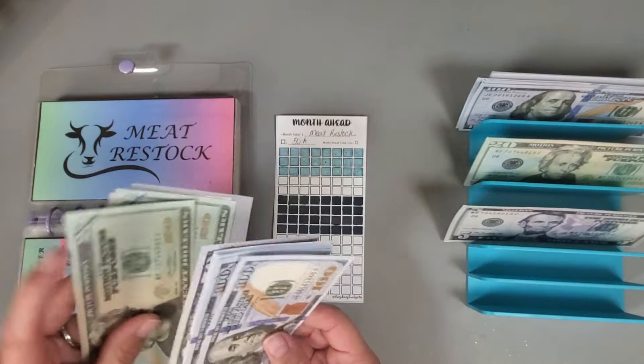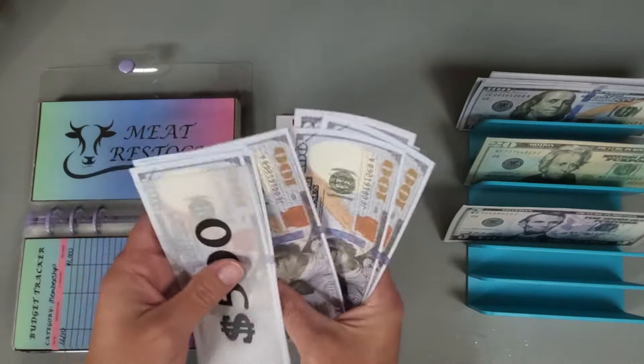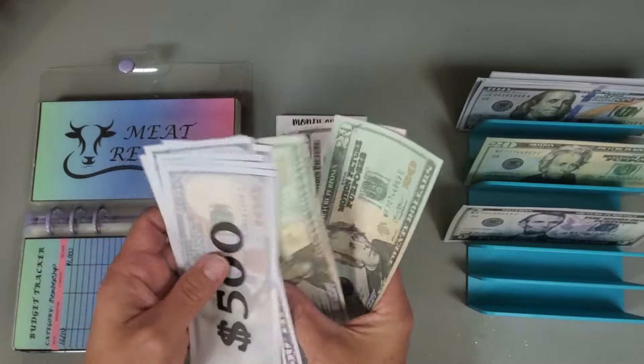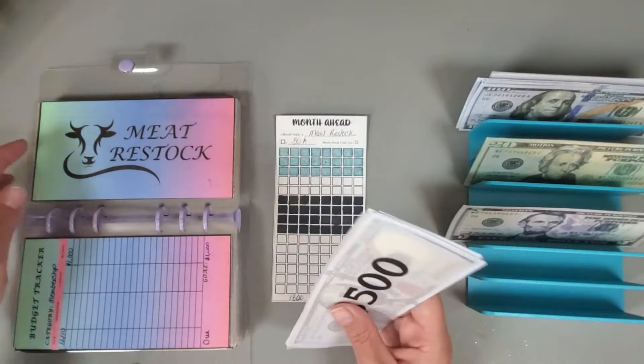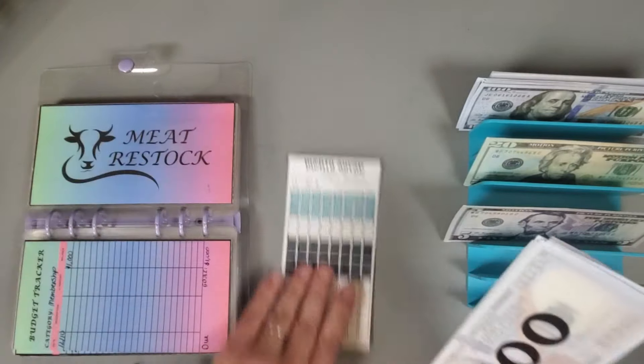Our goal is $1,800. Counting up: $500, $600, $700, $800, $900, $1,000, $1,150, $1,170, $1,910, $1,200 — and that is correct.